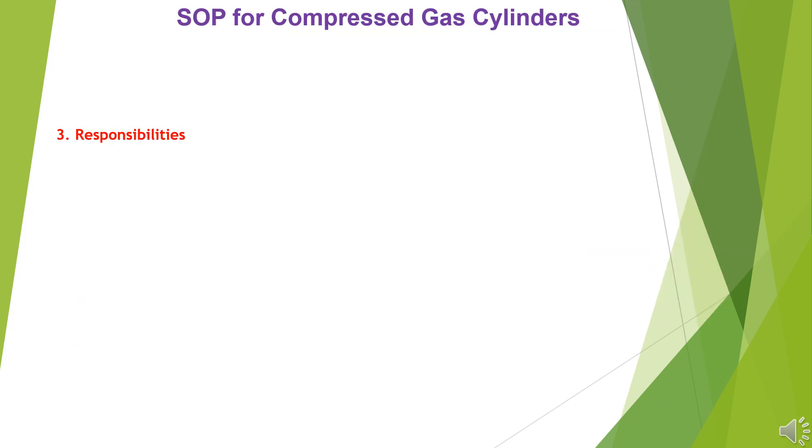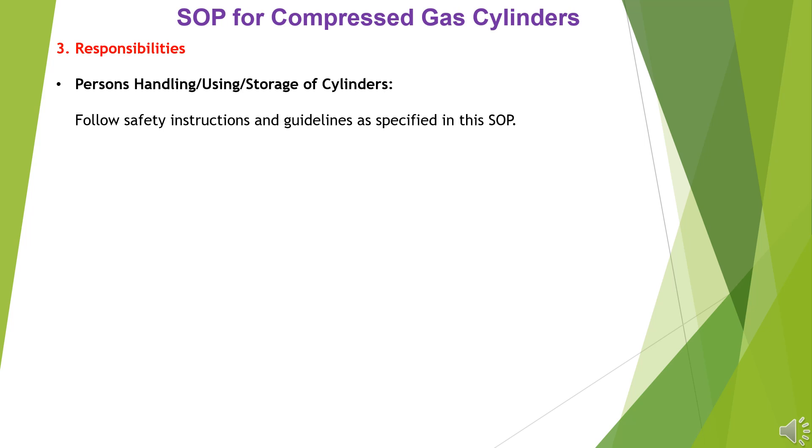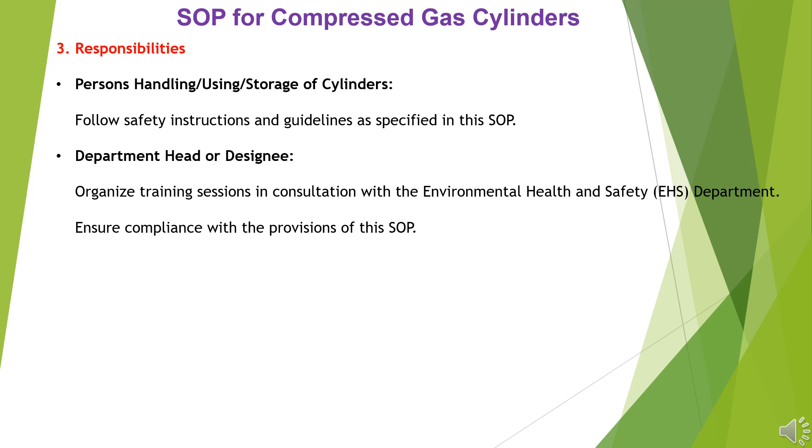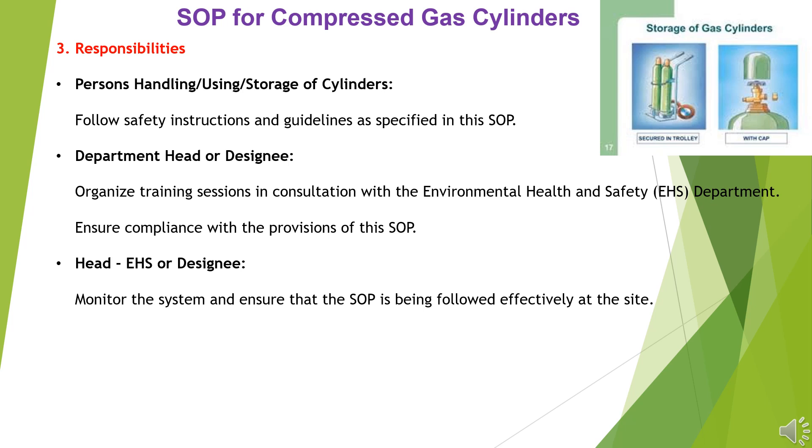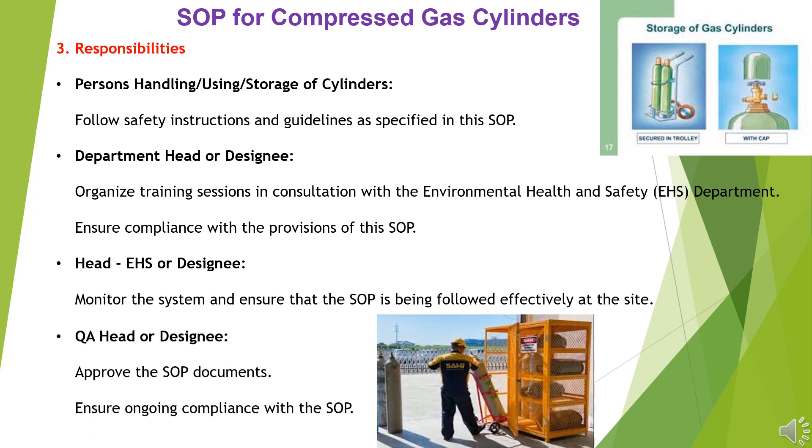Responsibilities: Persons handling, using, or storing cylinders must follow safety instructions and guidelines as specified in this SOP. The department head or designee must organize training sessions in consultation with the Environmental Health and Safety (EHS) Department, and ensure compliance with the provisions of this SOP. The Head of EHS or designee monitors the system to ensure the SOP is followed effectively. The QA head or designee approves the SOP documents and ensures ongoing compliance.